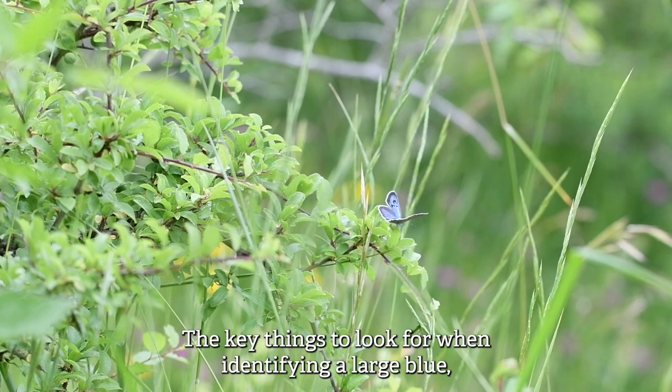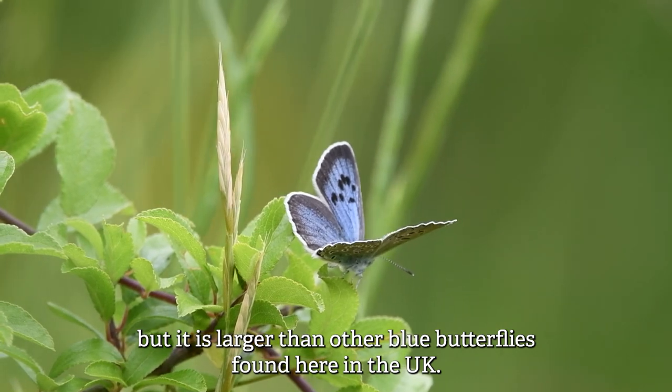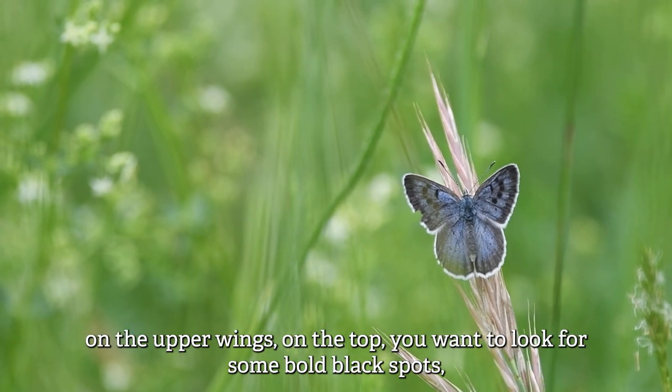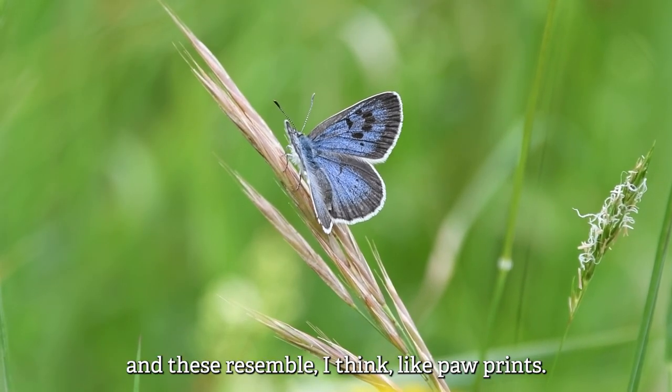The key things to look for when identifying a large blue: firstly it's not a massive butterfly but it is larger than other blue butterflies found here in the UK. When it's got its wings open, on the upper wings you want to look for some bold black spots — these resemble paw prints.